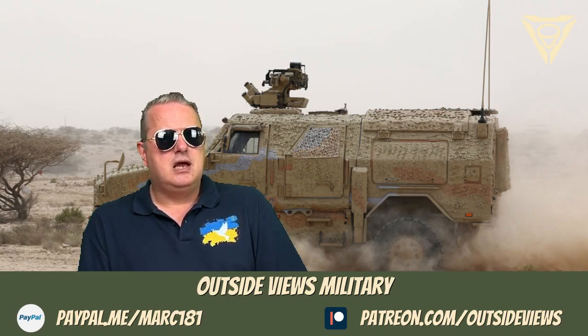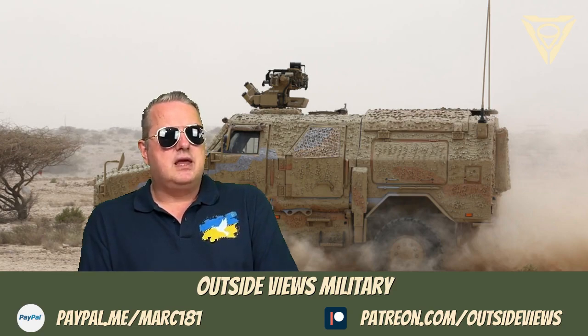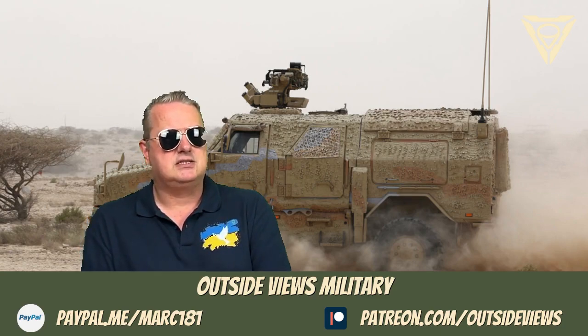The Dingo can accommodate up to 8 people in standard configuration. The Bundeswehr owns more than 500 Dingoes in different versions. They are mostly used in the Army and in the Armed Forces Base, but the Air Force still has them too.